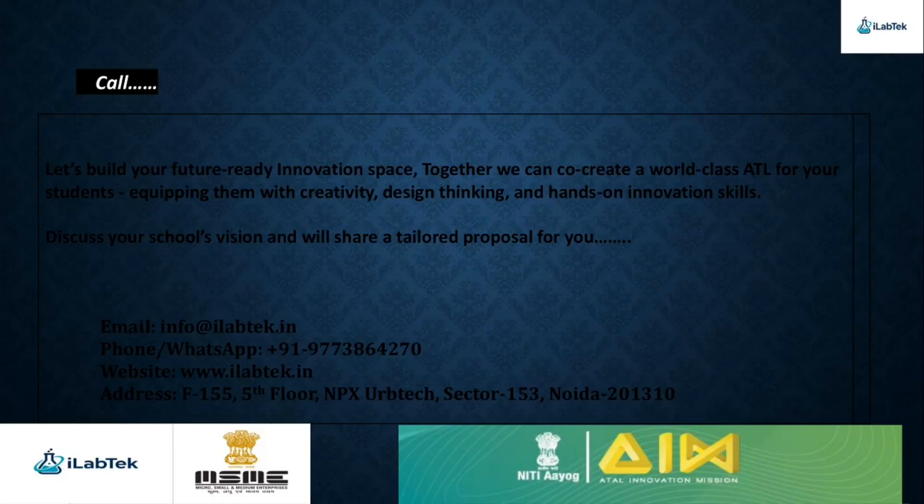Let's build your future-ready innovation space. Together, we can co-create a world-class Atal Tinkering Lab for your students, equipping them with creativity, design thinking, and hands-on innovation skills. We'd love to discuss your school's vision and share a tailored proposal just for you. Reach out to us at iLab Tech, your trusted partner in empowering innovation. Email: info@ilabtech.in, Phone/WhatsApp: +91 97738 64270, Website: www.ilabtech.in, Address: F-155, 5th Floor, NXP HerbTech, Sector 153, Noida.